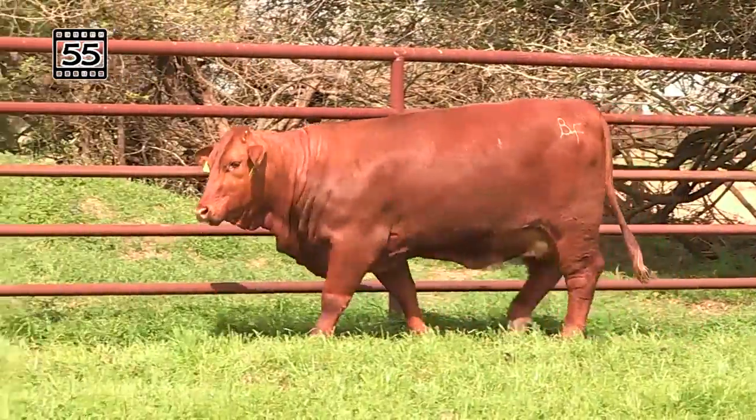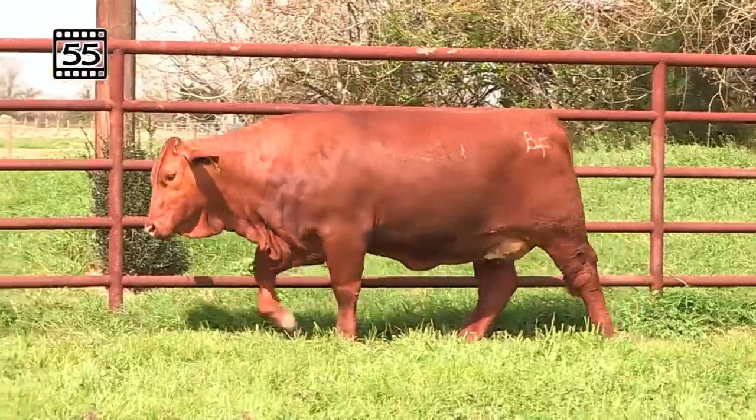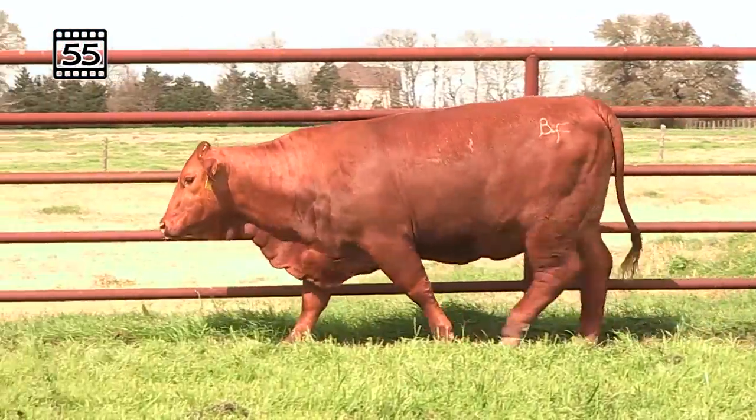Lot 55, going to go over to Sugar Britches again, this time on the Vanaloo Vision combination on the bottom side. Performance breeders, look here — get serious about this one.